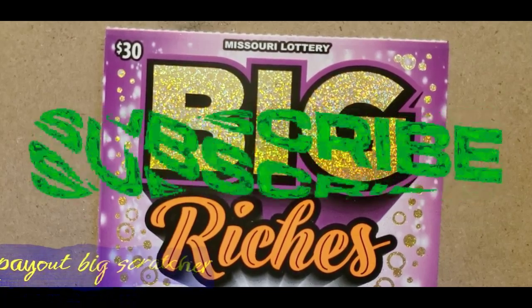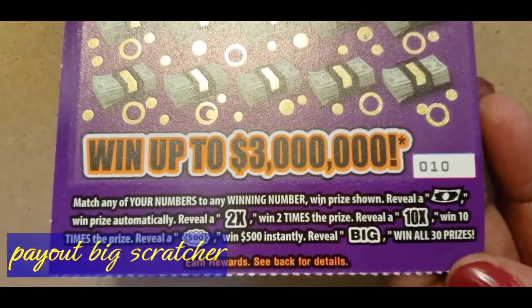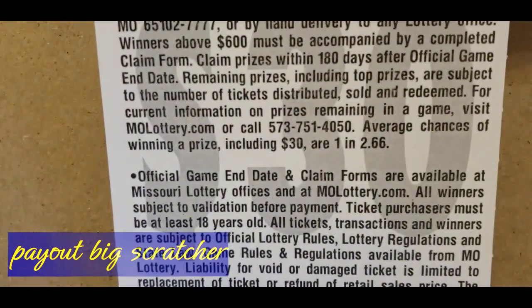Hi, Payout Big Scratchers here. This ticket is on ticket 10. Those are the instructions and the odds on this ticket is 1 in 2.66.